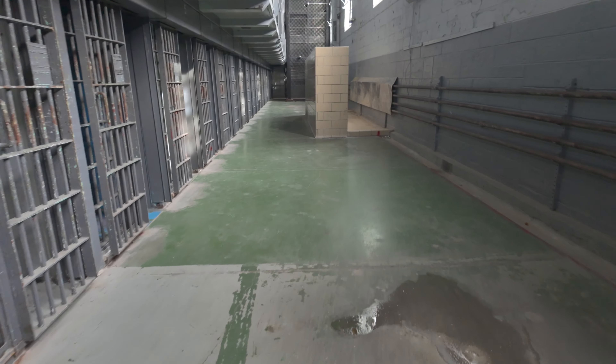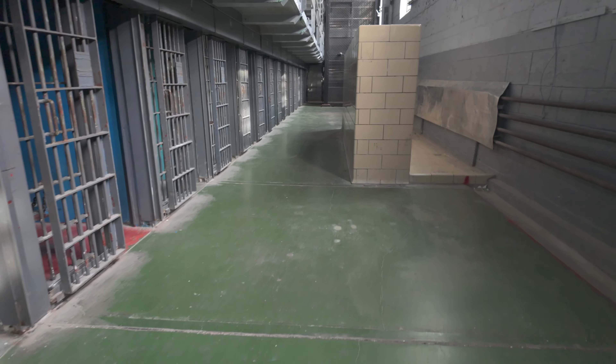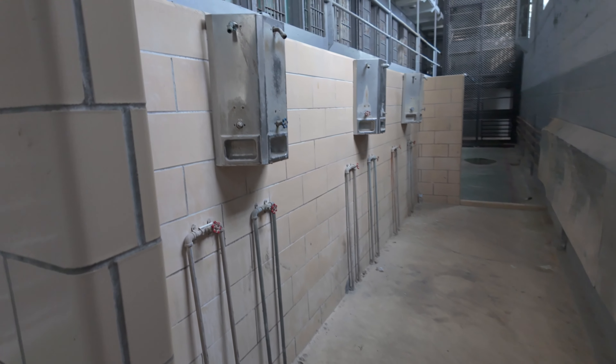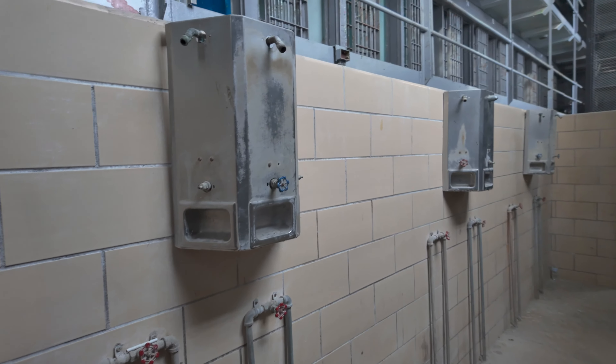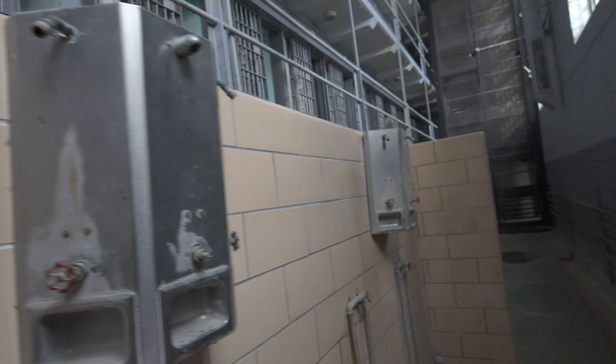As we continue to walk down this way, we'll get to see the shower area up close. This is literally just right out here. You can see where they did metal off the pipe so no one could try to use a pipe against each other. Here is the shower area — it's going to leave very little to the imagination, and it's very small.